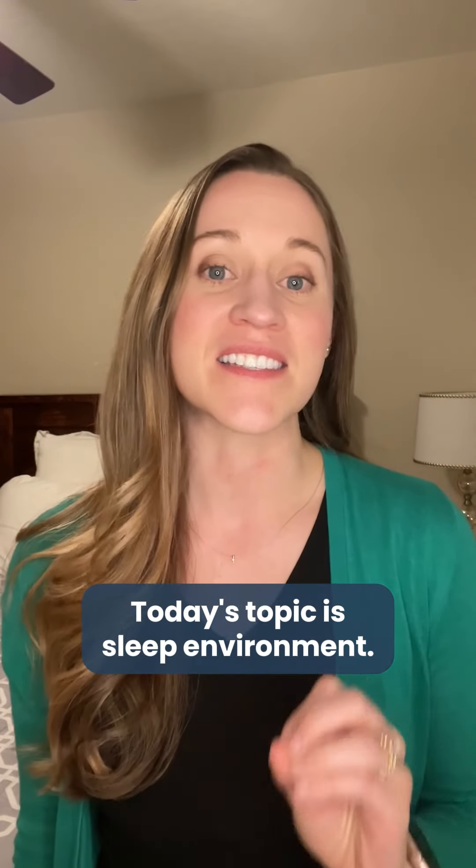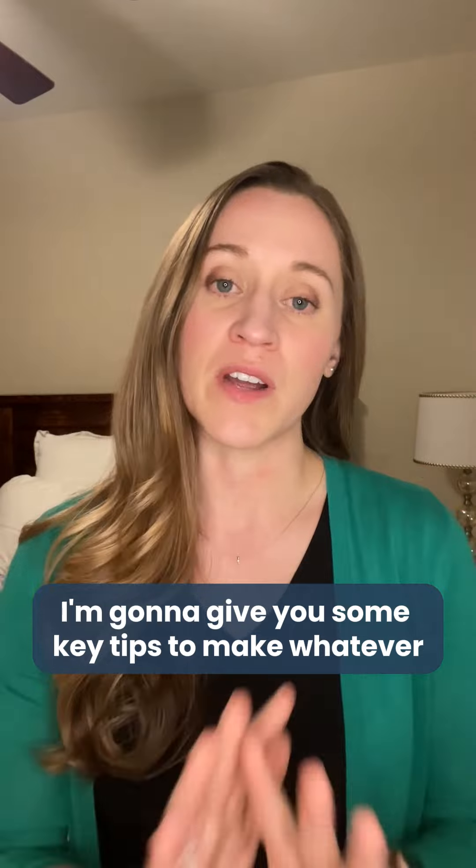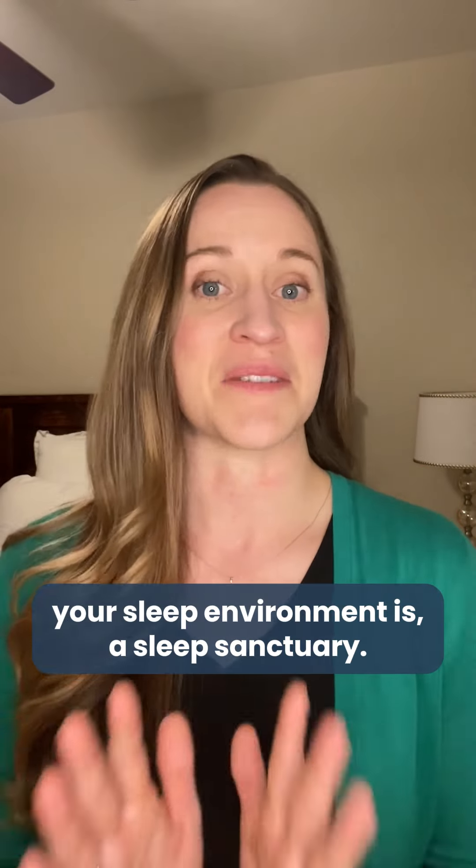To our Empower Sleep members, I'm Dr. Kirsten Lloyd. Today's topic is sleep environment. I'm coming to you from my sleep environment, a bedroom. I'm going to give you some key tips to make whatever your sleep environment is a sleep sanctuary.